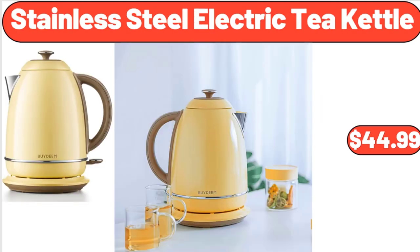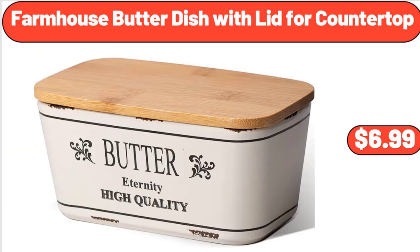Stainless steel electric tea kettle, $44.99. Please don't forget to subscribe to my channel, thank you very much. Farmhouse butter dish with lid for countertop, $6.99.